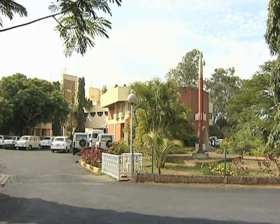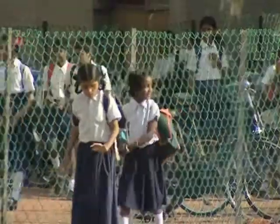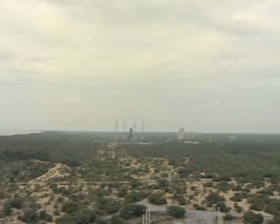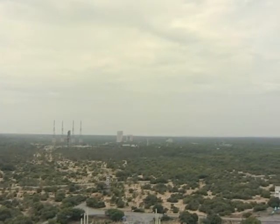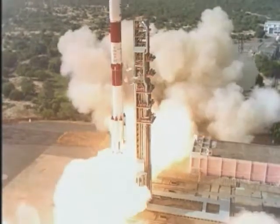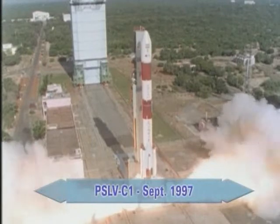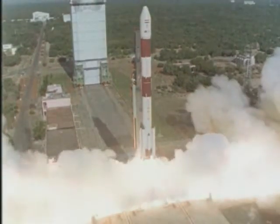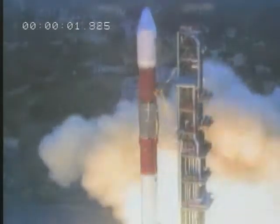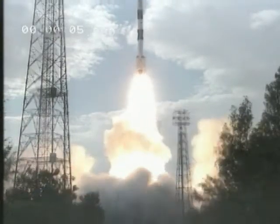Sriharikota is also like a real town, with the base's 2,000 employees living there with their families. The first PSLV launch took place in 1993. In total, there have been 13 PSLV and 4 GSLV launches carrying 35 satellites, including 16 for other countries — satellites for telecommunications, telemedicine, and tele-education, observation satellites, and even a return capsule. A wide range of missions have left from Sriharikota.